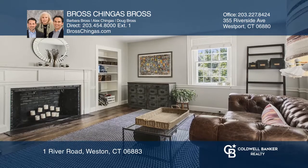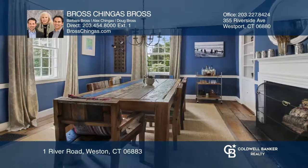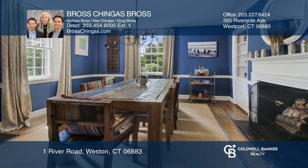The four-bedroom, three-and-a-half-bath home has authentic details, such as hand-hewn wood beams, fireplaces, and wide plank floors.